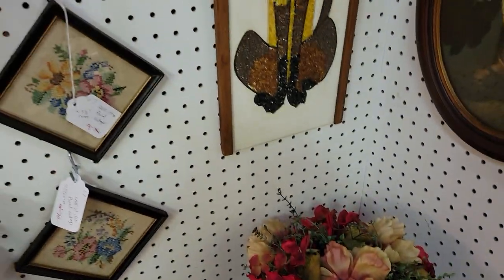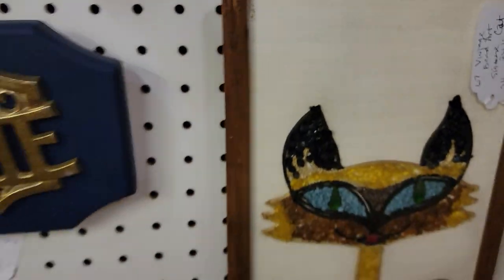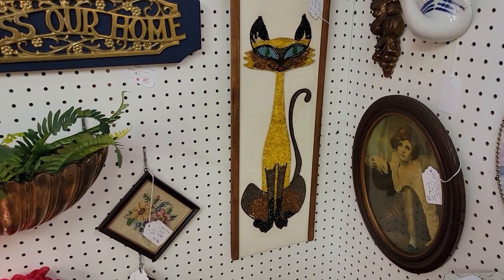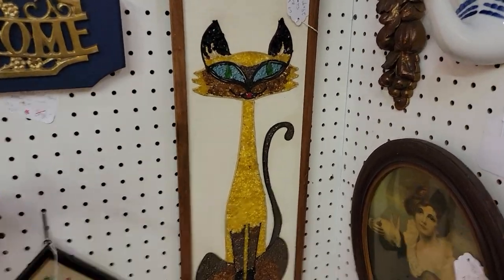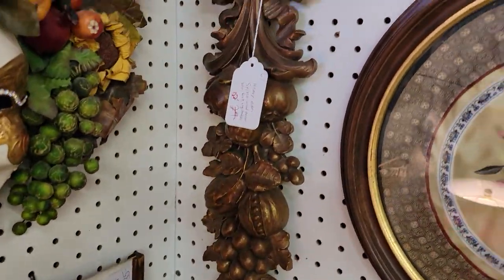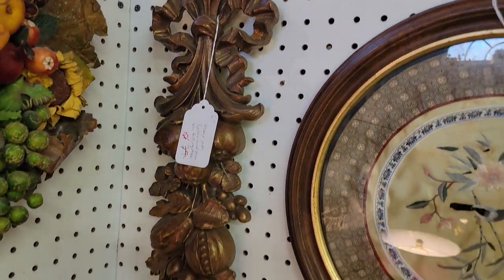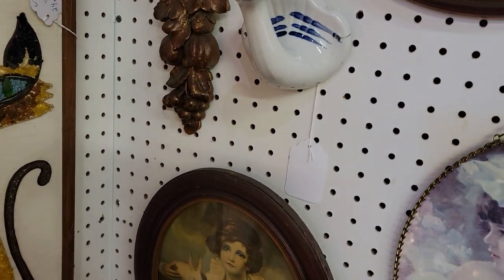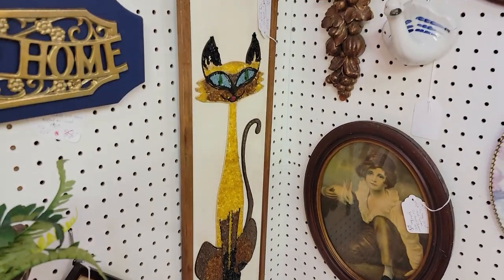We just sold a couple of the smaller pixie ones with the gravel art. This one is $28 for the Siamese cat — it looks like one of the Siamese cats from that Disney movie. I want to say Lady and the Tramp — they had their whole little song, came in like little ninja cats and snuck in. That's what they remind me of.